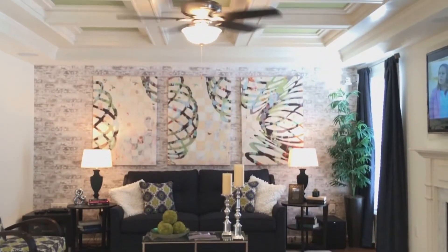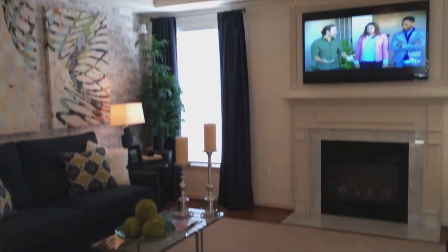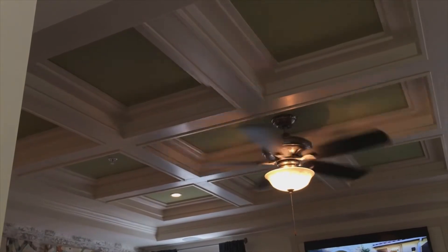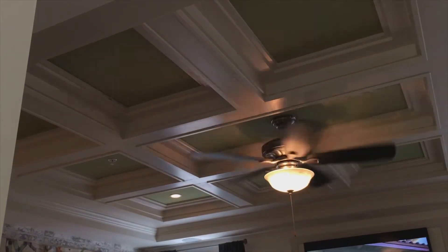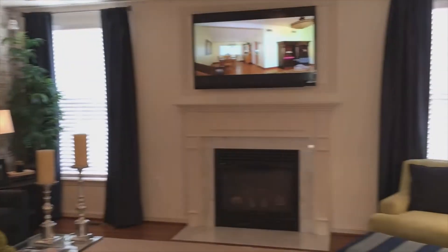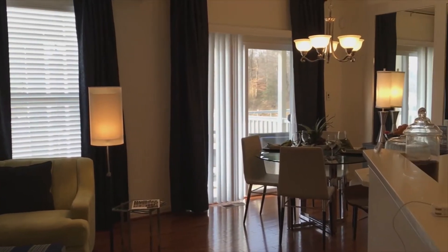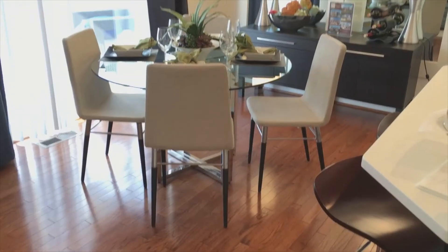Coming into the family room — a very nice size family room with the option of a fireplace and lots of natural light. We have a beautiful tray ceiling in this particular room. If you want the rustic look, you can also do it in stained oak.